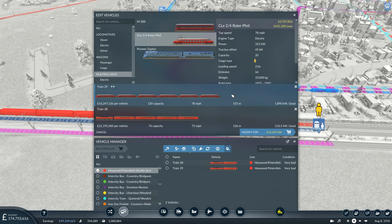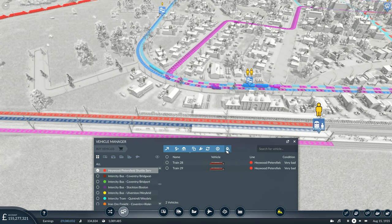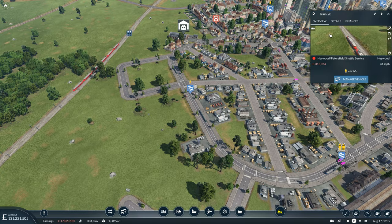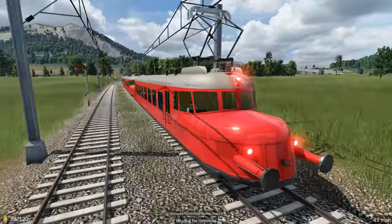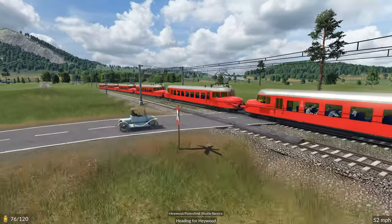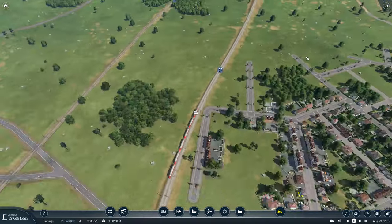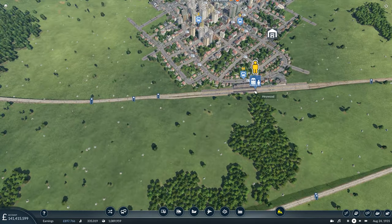Each time we add a new unit the power increases — it's not like the usual system where adding more gives you less. Top speed reached in 69 seconds with that many. Is it worth having this as a commuter service? I think so — it could be cheaper to run, and you can increase capacity to 120 per vehicle. It's only going to cost just under 30 million to modify this, so let's go ahead and do that.